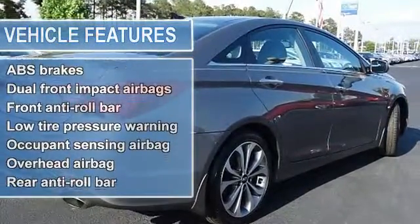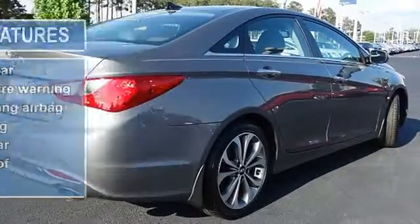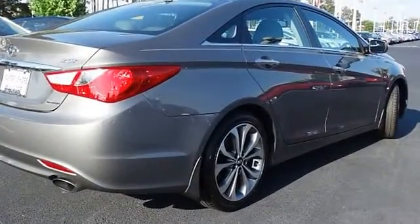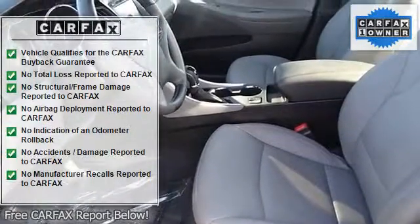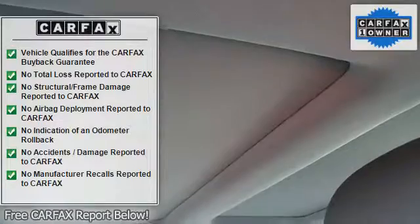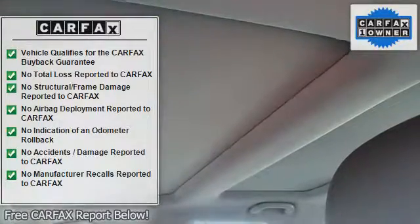Gray w/leather seating surfaces, 18x7.5J hyper-silver aluminum alloy wheels, anti-lock brake system, Autonet w/navigation, Infinity audio system.